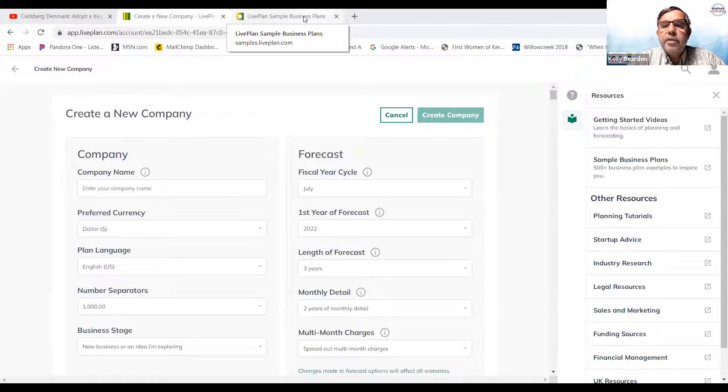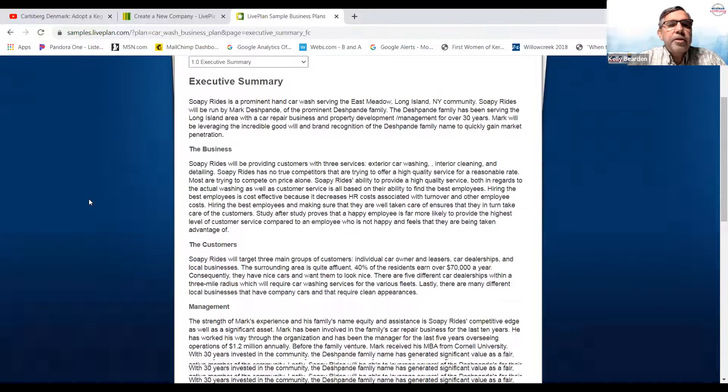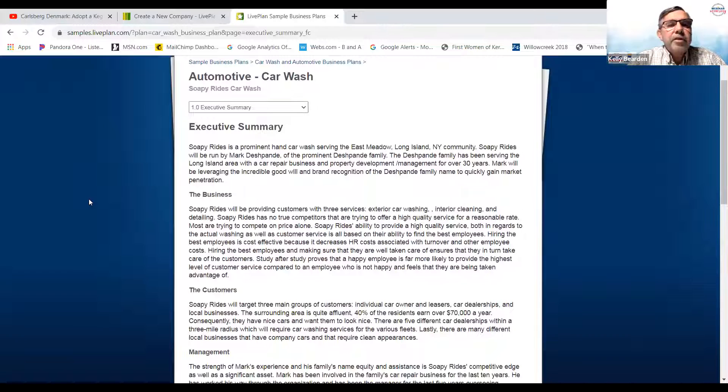Live Plan is very intuitive — it has industry research, advice, financial management, funding sources, and other tools within it. We use it with both our senior consultants and interns. It's a collaborative tool — you can work with your consultant and others around the country or city on your particular business plan. Here's a sample finished plan — Soapy Rides Car Wash — which starts with an executive summary.